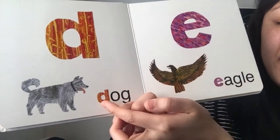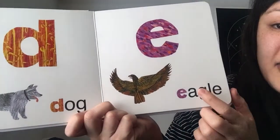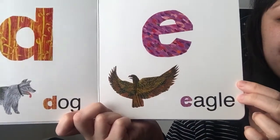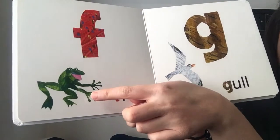D is for dog. E is for eagle, a type of bird. F is for frog — ribbit, ribbit.